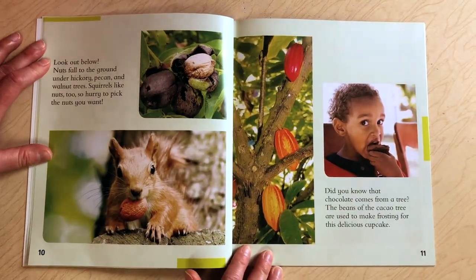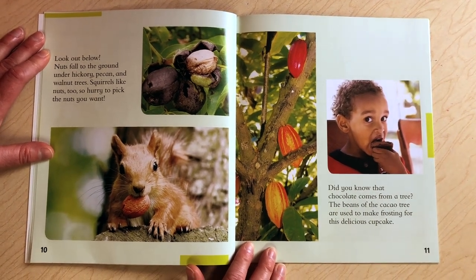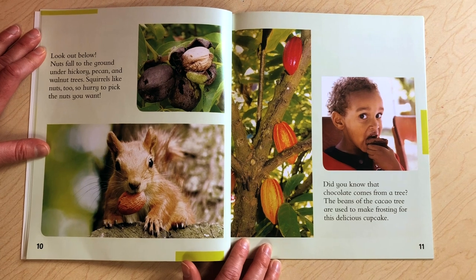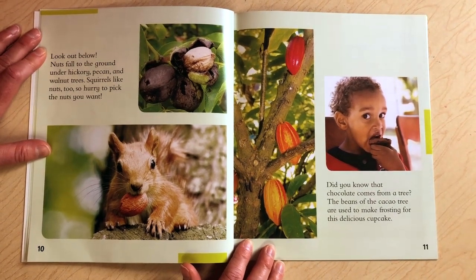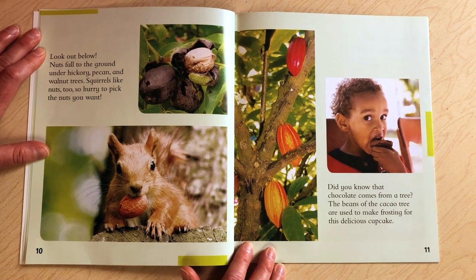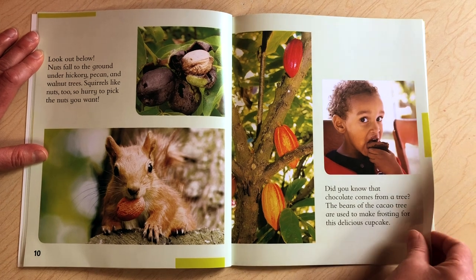Look out below. Nuts fall to the ground under hickory, pecan, and walnut trees. Squirrels like nuts too, so hurry to pick the nuts you want. Did you know that chocolate comes from a tree? The beans of the cacao tree are used to make frosting for this delicious cupcake. Yummy.